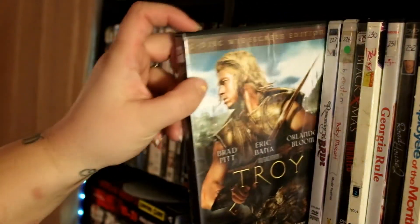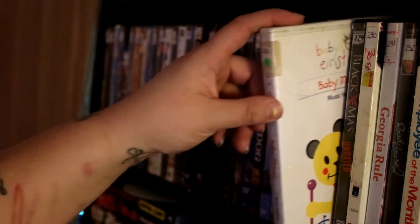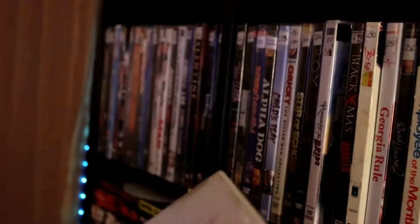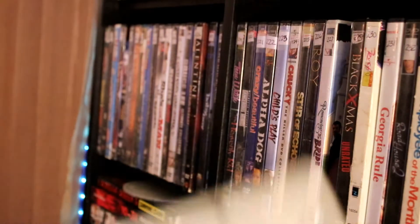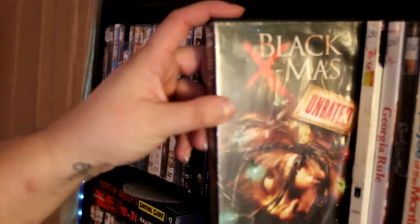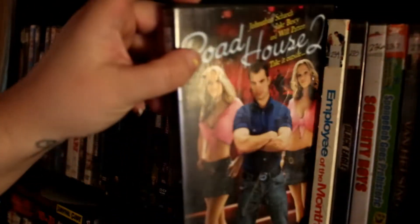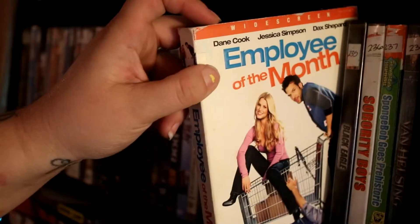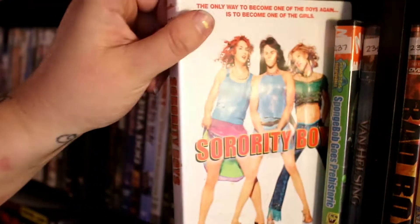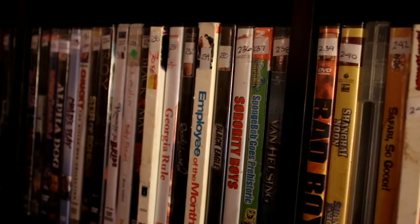Romancing the Bride. Baby Einstein — Baby Mozart specifically. This is actually my eldest's video, he got it when he was born. That tells you how long I've had this collection — he's going to be 16 in a few days. Black Christmas. Crush. Georgia Rule. Roadhouse and Roadhouse 2. Employee of the Month. Black Eagle — not a very good movie. Sorority Boys. SpongeBob Goes Prehistoric. Van Helsing.